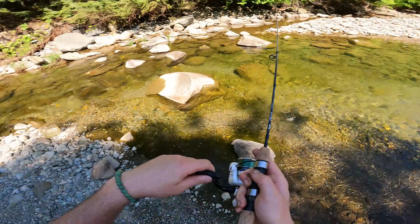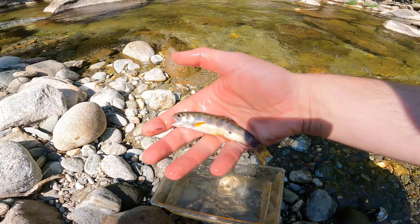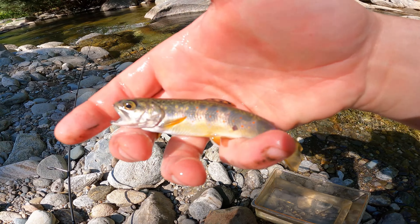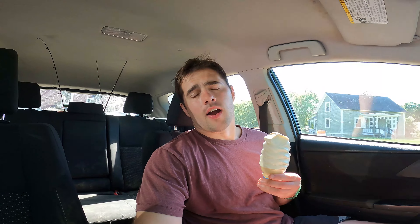Another brook trout — they're so pretty. This one's tail has got a little messed up but still super pretty. See you brookie! I finally got my first brook trout, I'm stoked. We're gonna go to another river and check out a spot that's a little higher in the mountains with more potholes — hopefully get a couple bigger ones. Brook trout are like one of my favorite fish of all time.